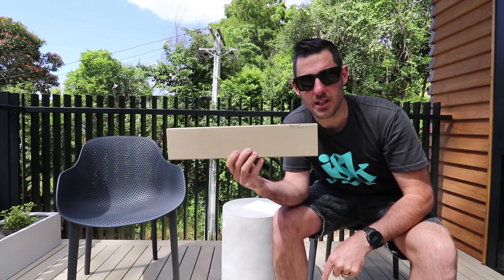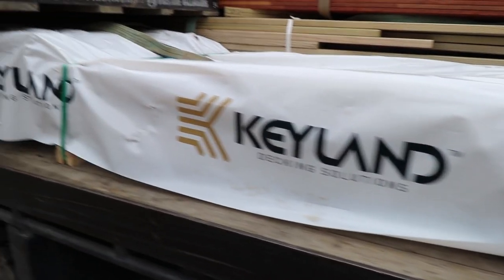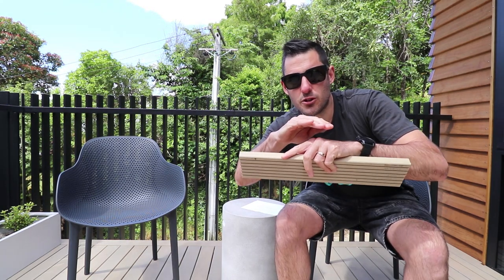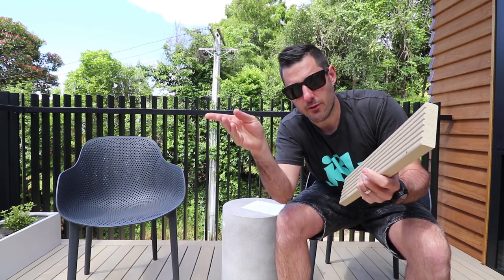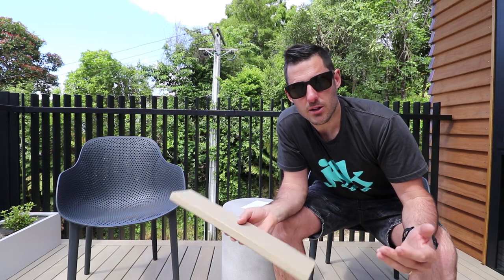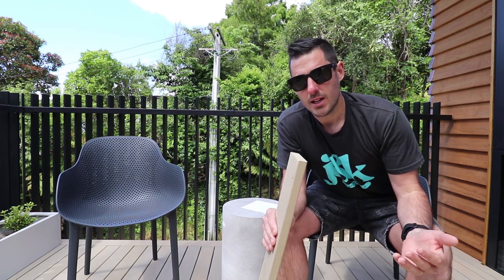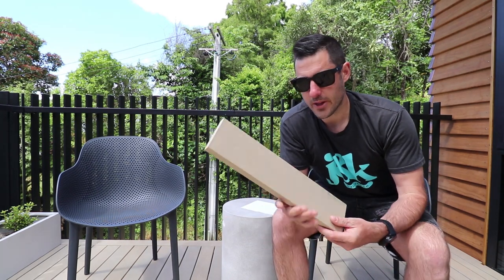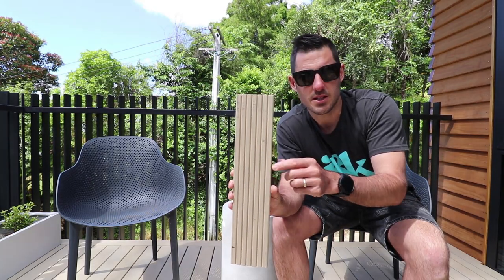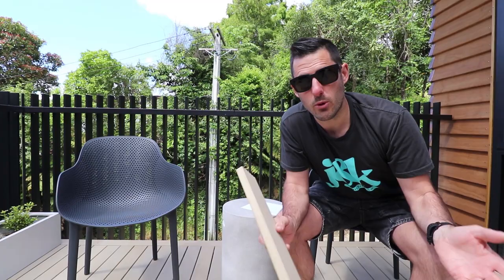So the product we're using is KiDeck from Keyland. It is a quarter-sawn pine. Basically, instead of a traditional log where they just chop it up, they work their way around the log kind of like a pizza. That makes the product way more stable and more durable. It also comes out of the factory pre-coated with this stain on it, which we quite like. We were very impressed.